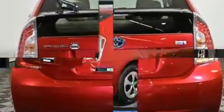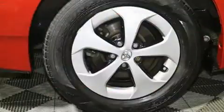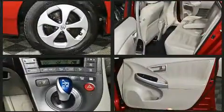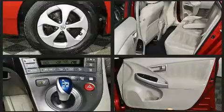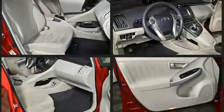Rear wipers and a split folding rear seat are included, and storage solutions are integrated throughout the interior, demonstrating thoughtful attention to detail. Audio features include a CD player with MP3 capability, steering wheel mounted audio controls, and six speakers, enhancing the audio experience throughout the interior.